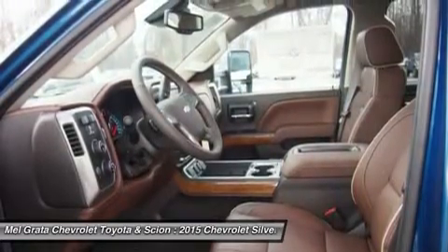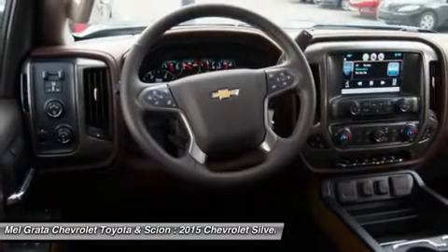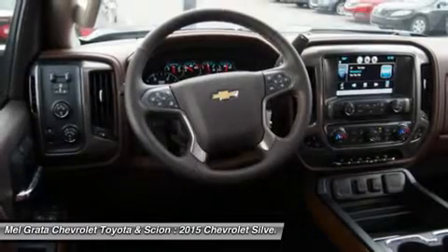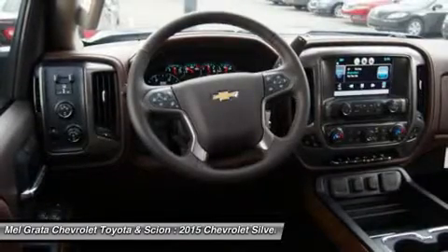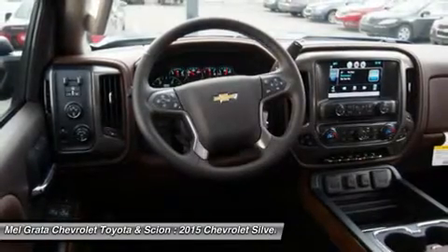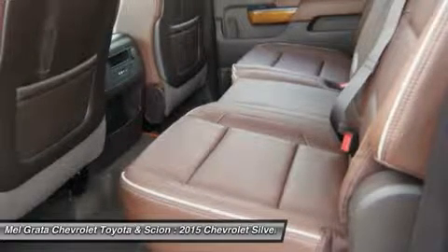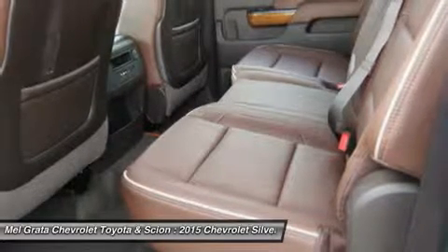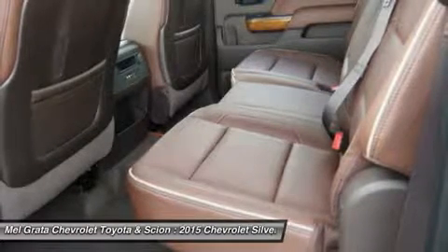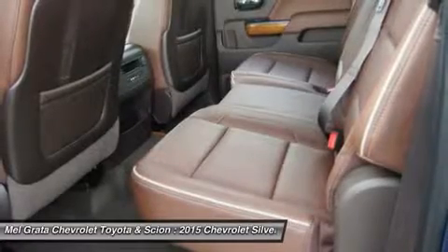An all-new instrument cluster features a 6-gauge cluster and integrated center control display. The new available 8-inch diagonal color center touch screen is your connection to Chevy MyLink — a seamless connection to digital content, from the contacts and music playlists stored in your smartphone, to front-screen apps like Pandora, to the available MyLink with navigation, providing instant access to the information and entertainment you want.